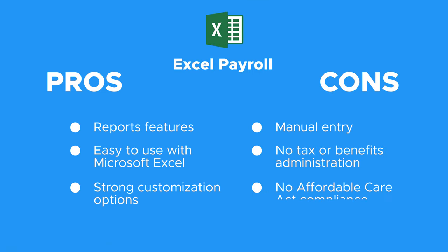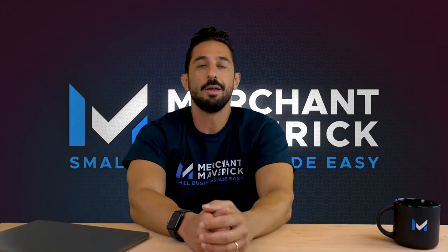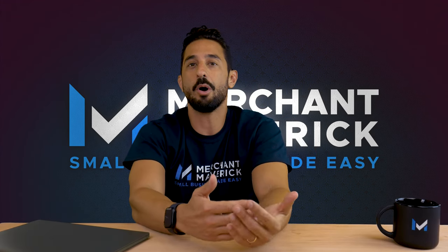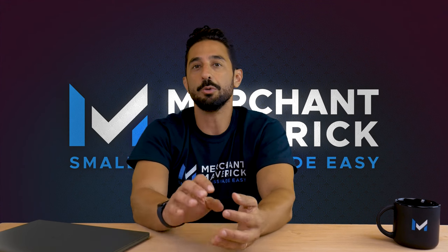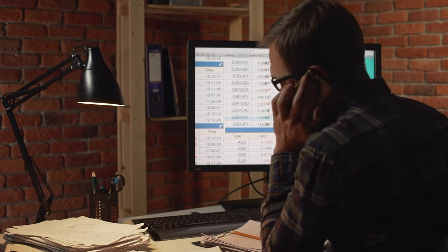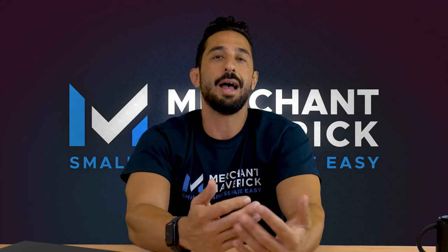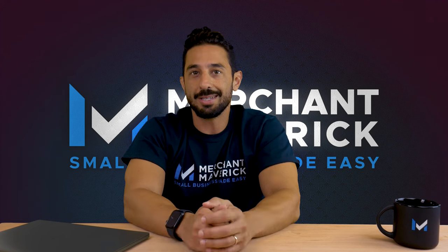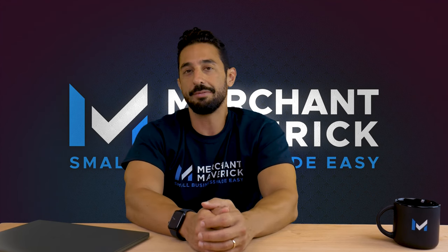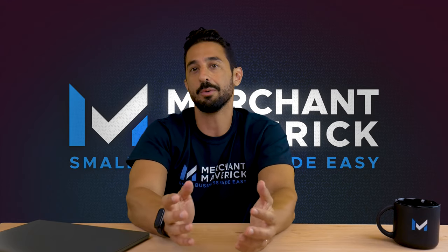Overall, we think Excel Payroll is a great option. We like the excellent reporting features and strong customization options, but some small businesses might find it limiting because it doesn't include tax or benefits administration. Excel Payroll makes sense for small businesses that are already comfortable using Excel spreadsheets and want to use core payroll features such as W-2 form and check printing in a spreadsheet format. Excel Payroll directly syncs with the Excel app, so you don't need to create a spreadsheet from scratch. So long as your business has access to a licensed version of Office 365, Excel Payroll is a robust, spreadsheet-based solution that still behaves like payroll software.